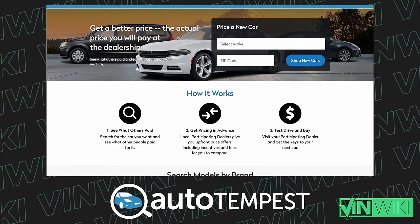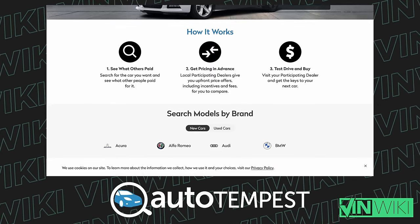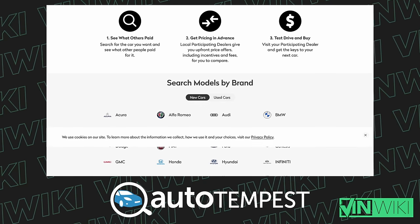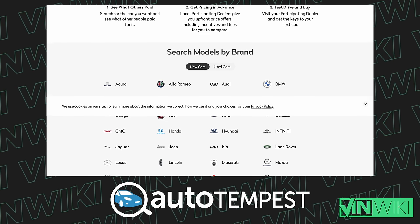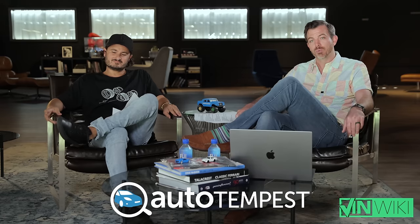Today our video is brought to you by Auto Tempest. Auto Tempest is the way that I shop for cars every single day. They allow you to search all the major listing sites at the same time. They've been a huge supporter of VinWiki now for years, and Car Trek as well. Please check Auto Tempest out at the link in the description below to shop for your next car and thank them for their support of VinWiki.